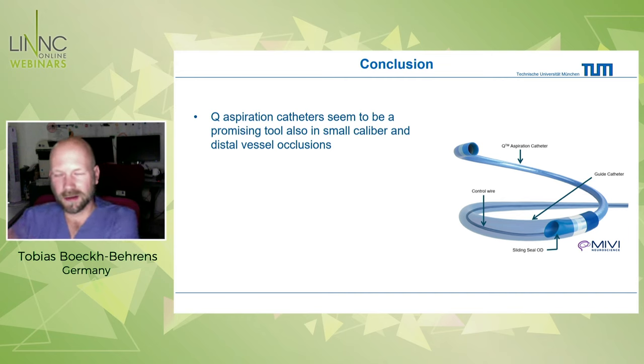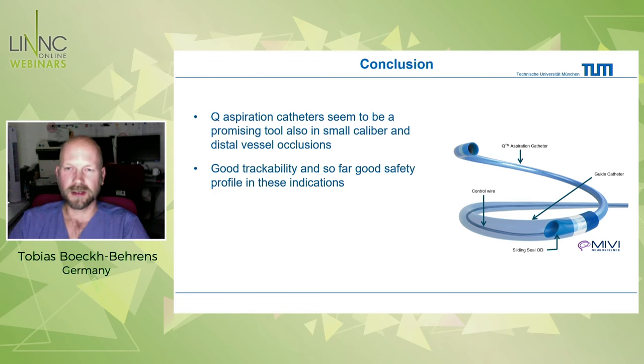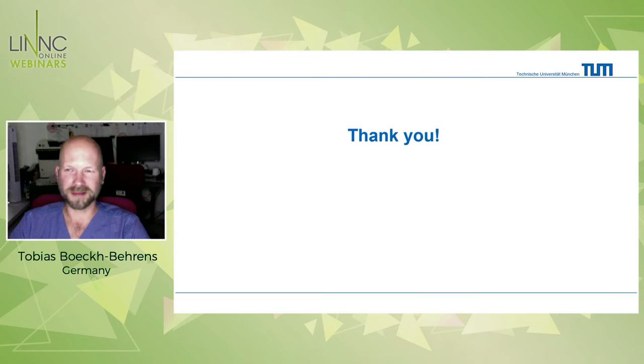In conclusion, I can say much the same as James: it is very promising, and also promising in these very small caliber and distal vessel occlusions. The trackability is very good, and so far we have no real device-related adverse events, no larger bleedings or perforations. But these are hard-to-treat locations, possibly with a slightly higher risk profile than large vessel occlusions. I would be very happy if a balloon-guide-compatible version could come soon.